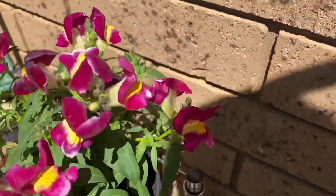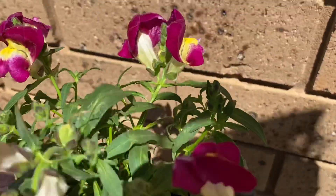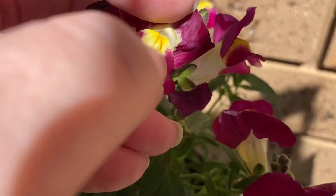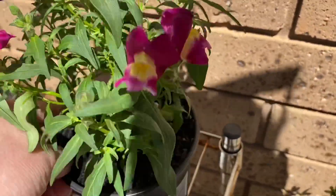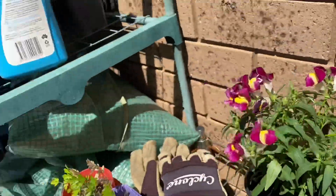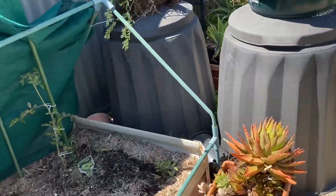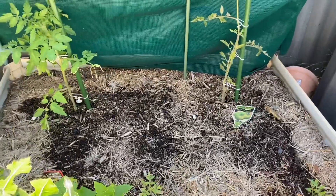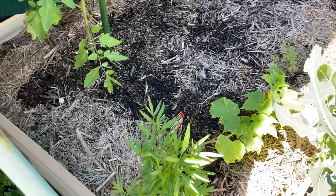It's a purple and white snapdragon - a bit more purple than white at the moment. They were both purple and white but the purple seems to have taken over. Anyway, that's nice and I'm going to put those in the garden - I just have to find a spot. I was thinking maybe in here, but it's already got cucumber in there.